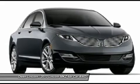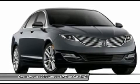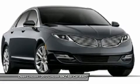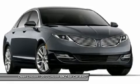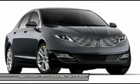Push button shift, remote keyless with keypad, tire pressure monitor assist, security approach lamps, traction control, adaptive suspension, CCD, active noise control, electric power assisted steering, hill start assist, remote start, electronic parking brake.